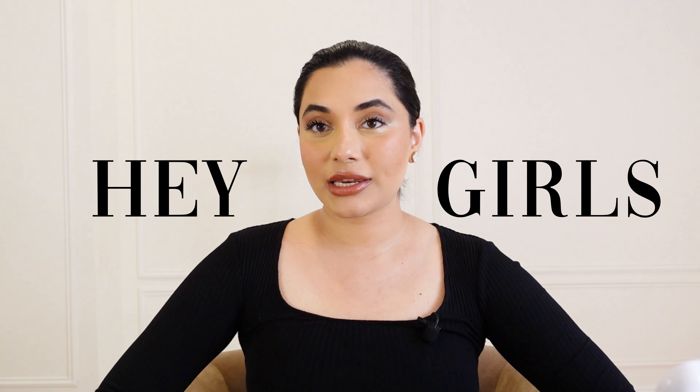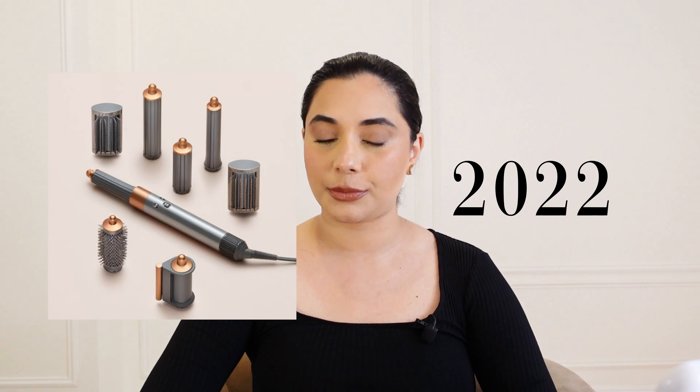Hey girls, today I am doing another Dyson video — reviewing the newest Dyson that came out in 2022. I know it took me a while but here I am. I loved the Dyson Airwrap in my previous video, but I had shorter hair back then. Now my hair is longer, darker, thicker, and a bit frizzy — very dry and it tends to blow up in humidity.